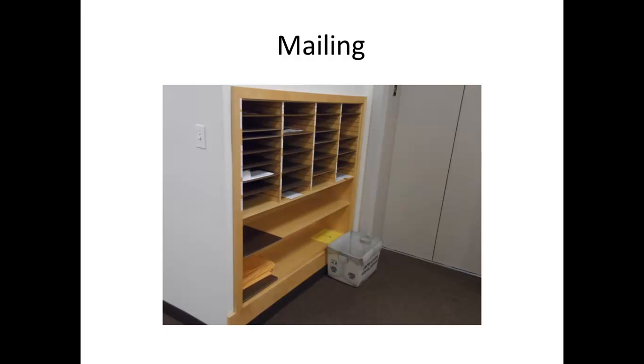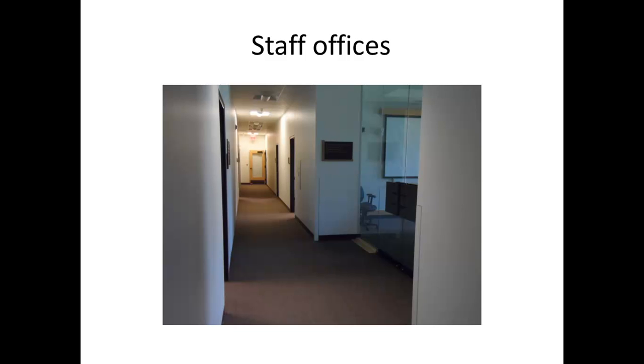This is the mailing area. Sorting mail is done every day at 1pm, Monday to Friday. Make sure whoever is scheduled to do mailing does it every single day. I will explain more about mailing in another video. These are our staff offices where our staff and student workers are located.